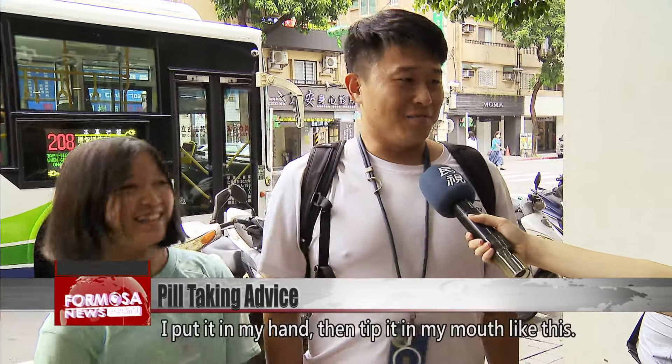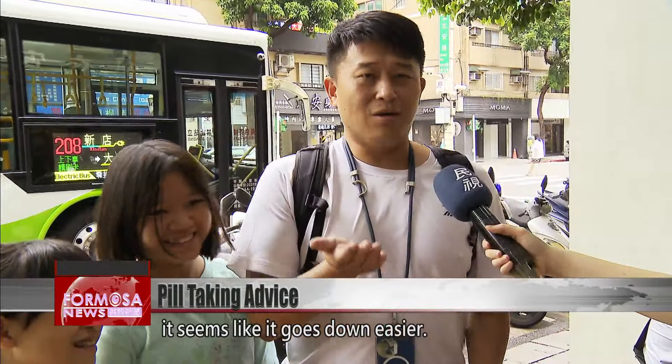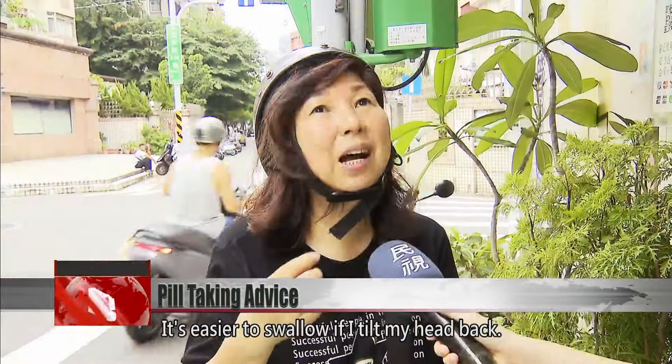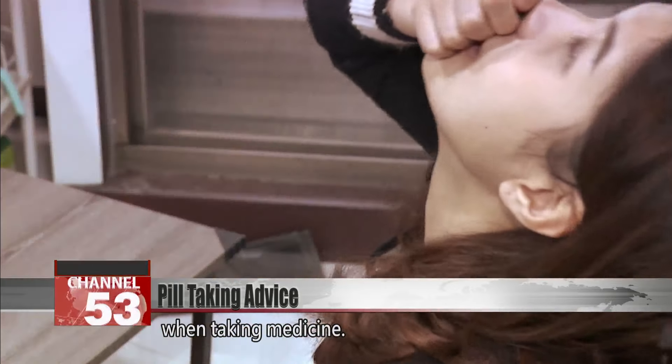I put it in my hand, then tip it in my mouth like this. Since my head is tilted back, it seems like it goes down easier. It's easier to swallow if I tilt my head back. Most people say that they usually raise their head when taking medicine.